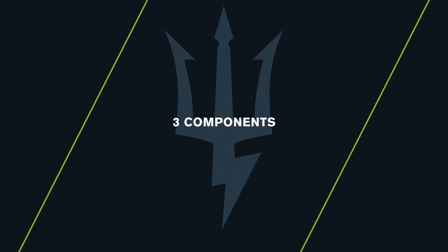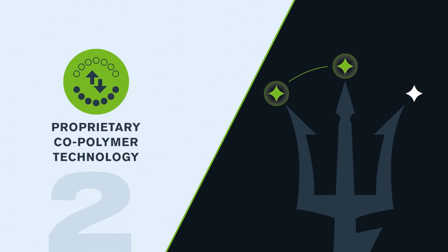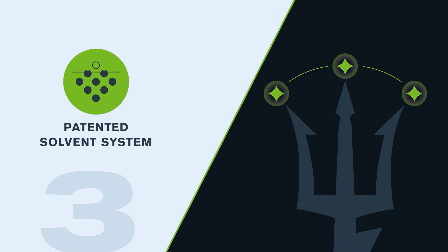Trident prevents this loss with the power of three components: time-tested active ingredients NBPT and DCD for above and below ground protection; proprietary copolymer technology that acts as an exchange resin in the soil to hold on to the ammonium; and our patented solvent system that helps to get better penetration into the nitrogen source.